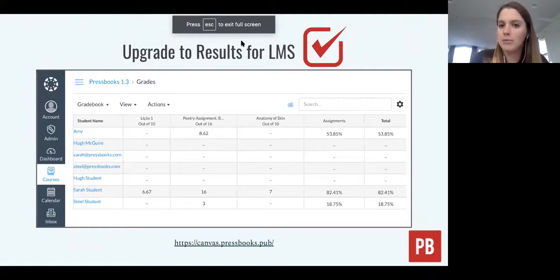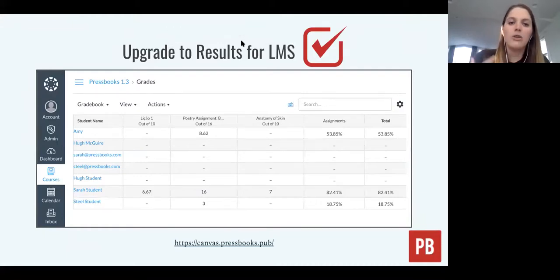If you opt in for the LTI integration, you can use our Pressbooks Results Service, which enables you to record student performance on those various H5P activities directly into the LMS gradebook. You can start to get a sense of how students are performing. Not only does this enable you to build OER, but you can also really use Pressbooks to build out courseware and assignments for your students — a direction we've seen a lot of institutions go.